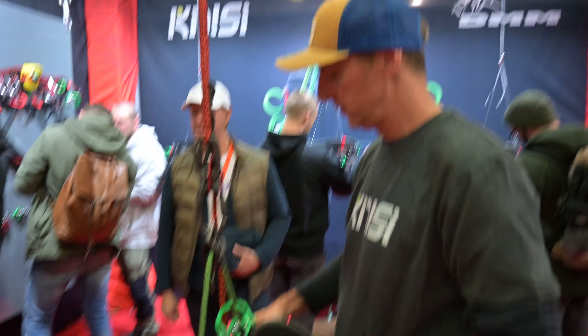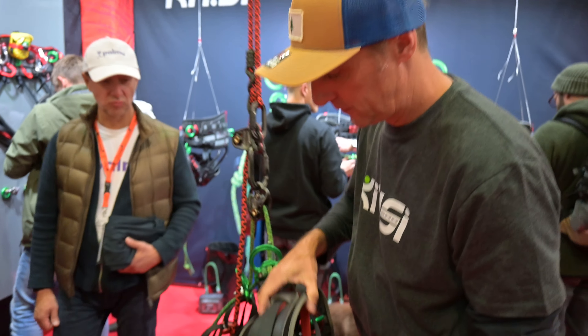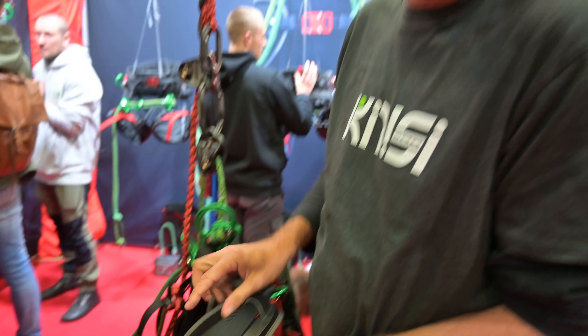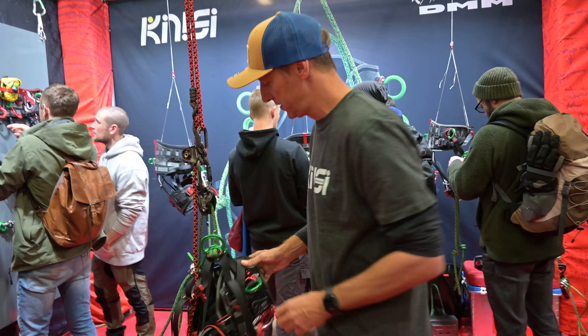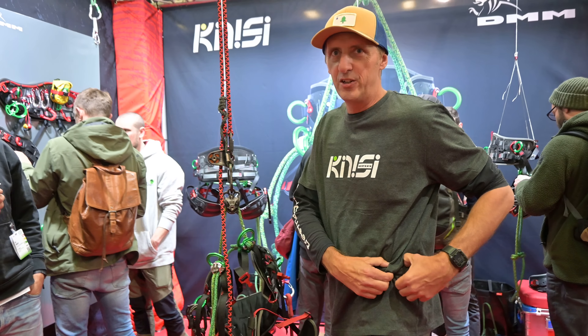We're now in the DMM booth and they have a lot of different cool new stuff. I'm here with Drew. The harness is the big one — the Kinesi harness. New Kinesi harness from DMM, of course — adjustable bridges, all new comfort, new leg loops, no pinch points on the leg loops. So nice and thin here, this will cross over, no pinching on the inside, really contoured sides. So when you're moving around the tree, no pinch points.